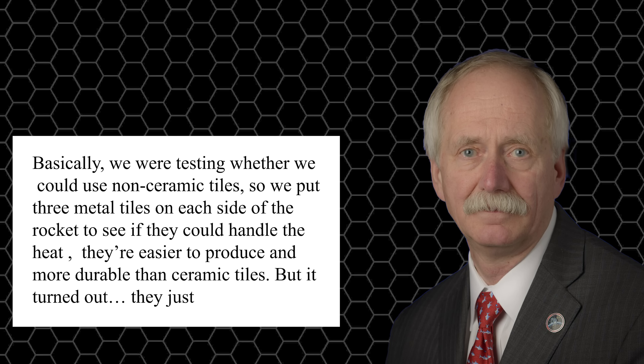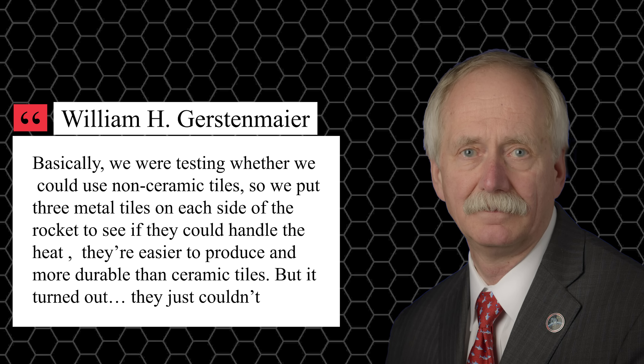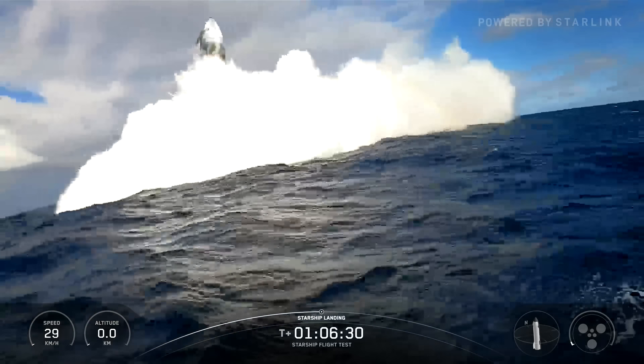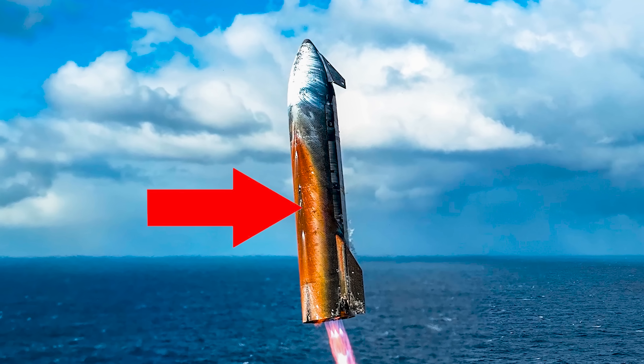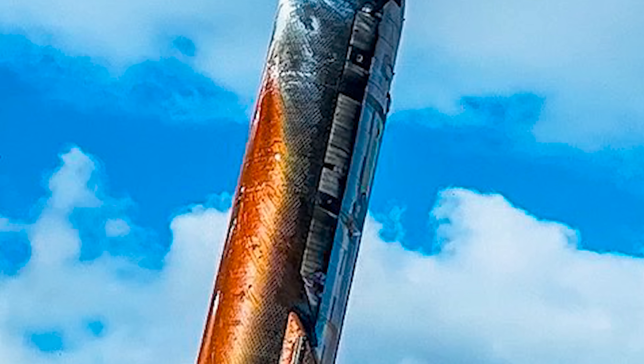They were testing whether non-ceramic tiles could work, placing three metal tiles on each side of the rocket to see if they could handle the heat. They're easier to produce and more durable than ceramic tiles, but it turned out they just couldn't, Gerstenmaier explained. Looking at the moment just before Ship 37 touched down in the Indian Ocean, a large orange patch ran along the 52-meter rocket's belly, right over the thousands of heat shield tiles — that's exactly the rust residue from the three metallic heat shield tiles they had installed.